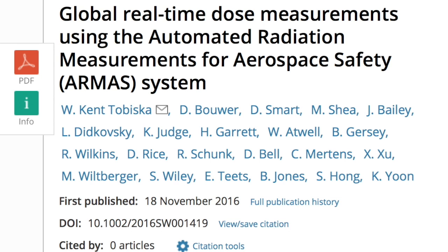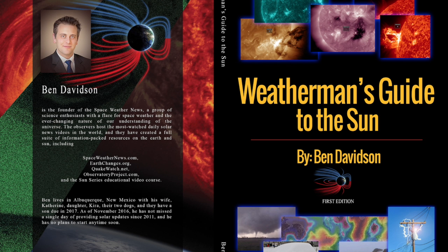Next, we're going to a paper describing a much scarier radiation situation for airline passengers than I realized. On top of the increased exposure to space weather with altitude, the layers lack homogeneity, and a plane can suddenly fly through a vastly higher pocket of radiation without changing altitude. Tobiska, Shea, Bailey, Yun — all names you'll recognize from groundbreaking works covered in our new book, 'Weatherman's Guide to the Sun.'